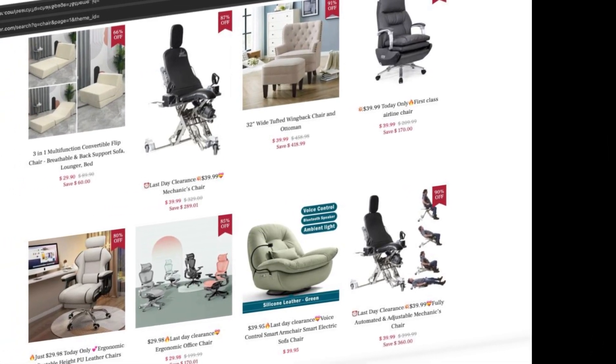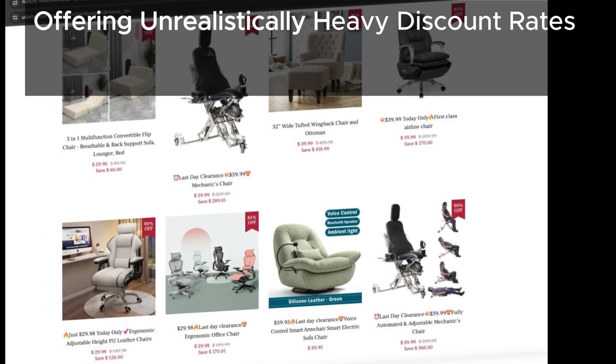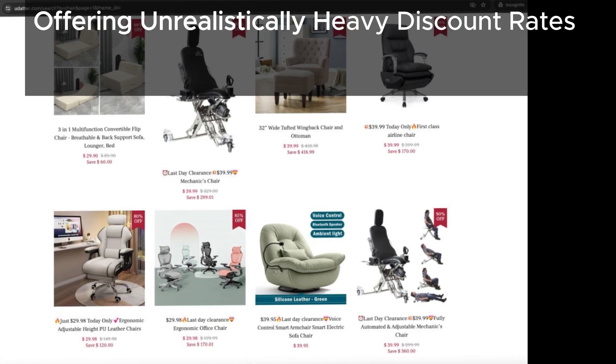Check this out — udadder has listed lots of products at unrealistically heavy discount rates. This is a common trick used by scam sites to lure in customers with deals that seem too good to be true.